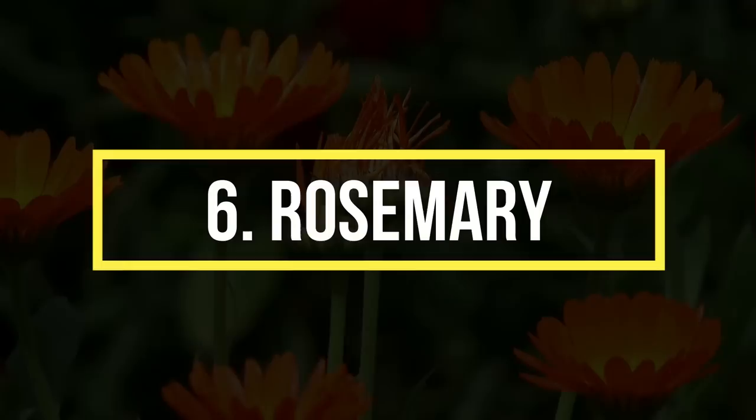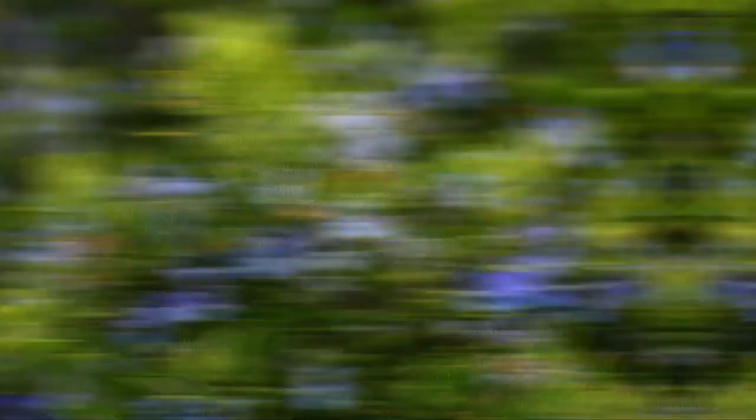Number 6: Rosemary. Fragrant rosemary leaves and flowers are good at repelling mosquitoes. This herb not only finds usage in cuisines but also in getting rid of pesky insects, thanks to its intense scent. Burn dried rosemary in your yard and the smoke will make your home free from mosquitoes.